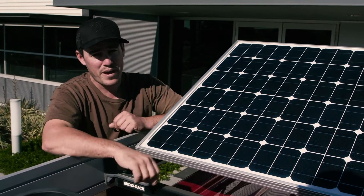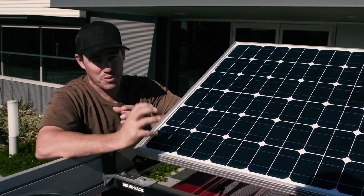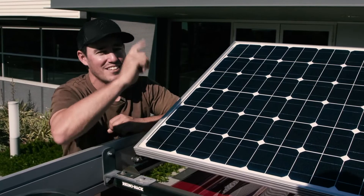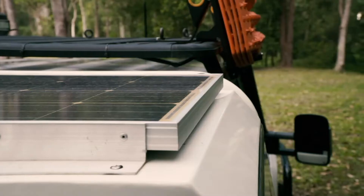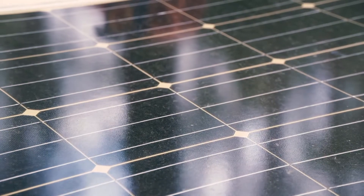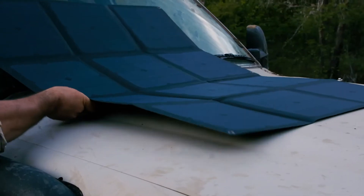It doesn't matter how many auxiliary batteries you have — the key to staying out in the bush longer is solar. A solar panel will harness the sun's energy to charge your battery, so you don't have to start your vehicle. On the 79, I have a hard-mounted 150 watt Red Arc solar panel, and in the 80 I've got a solar blanket in the back for extended stays.